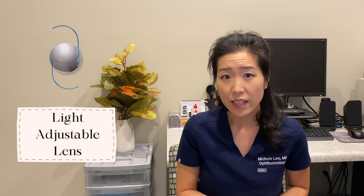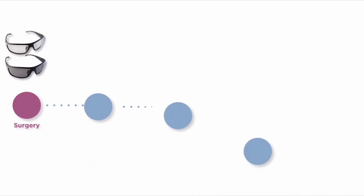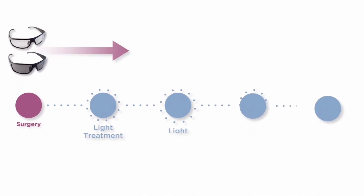Another cool option to consider if you're thinking about monovision but have never tried it before is the light adjustable lens. This is a lens you put inside your eye and adjust the power after the surgery. If you've never done monovision before, you can set both eyes to distance initially and play around with the focal point of your non-dominant eye. You get a few treatments with the light adjustable lens, and between treatments you have an opportunity to experience how you're doing in the world with your focal point — it can be fine-tuned and adjusted to your needs after cataract surgery.